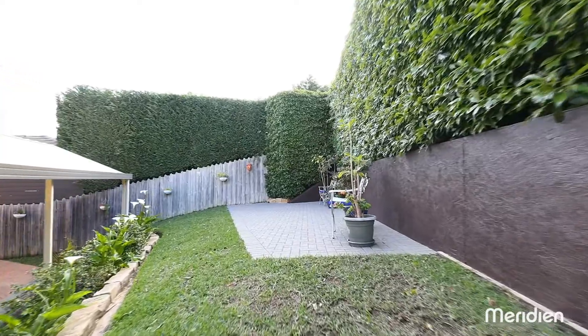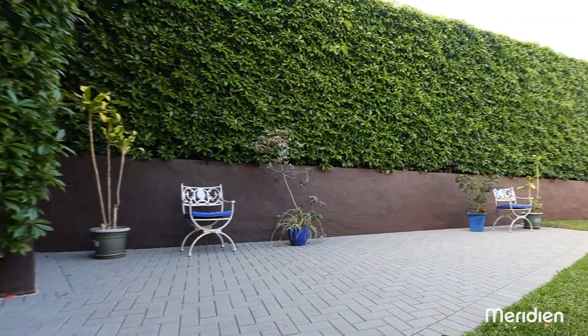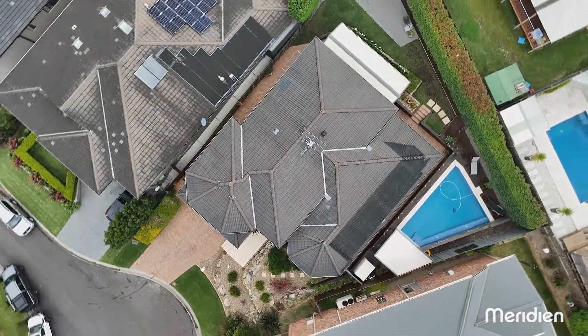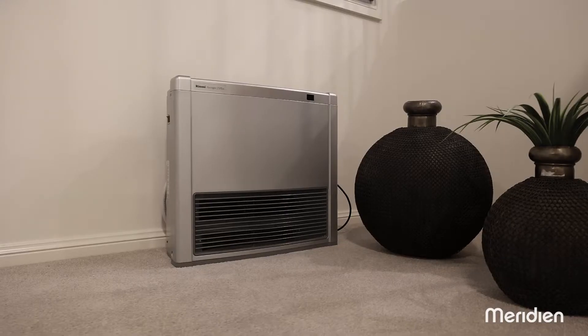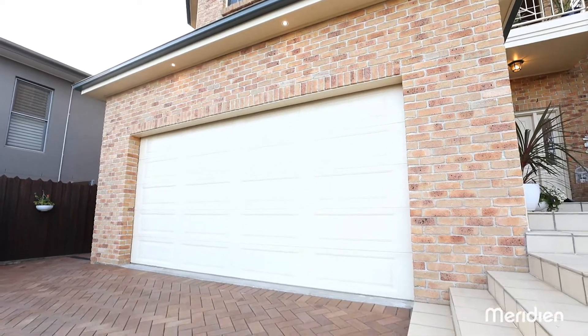The manicured backyard features established hedging and an expansive level lawn families crave. Naturally, a home of this calibre comes with ducted air conditioning, gas heating, auto double garage with storage, and an alarm.